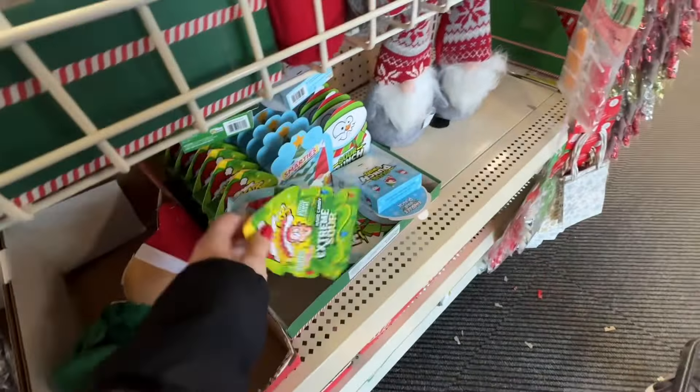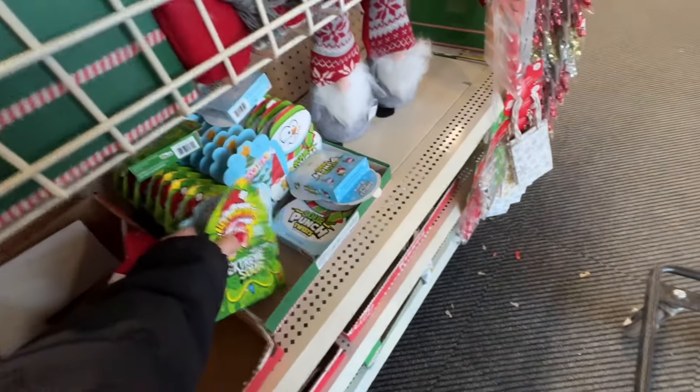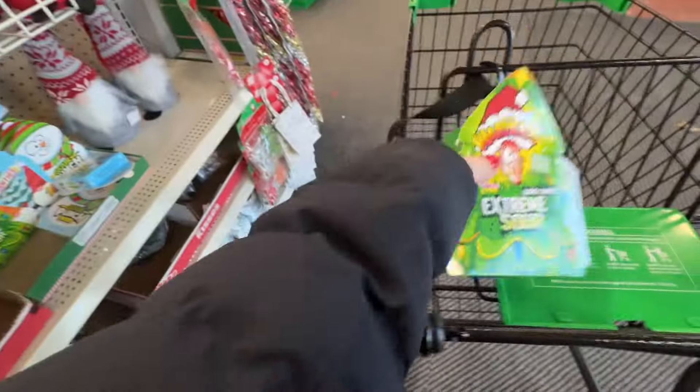Hi everyone, thank you for coming back to my channel. I'm Stephanie if you're new here. I have an exciting haul for you guys — I went to the Dollar Tree. I've heard a lot of YouTubers are starting to go to Dollar Tree to get groceries, so I wanted to check out what was available at our Dollar Tree for food for our family.